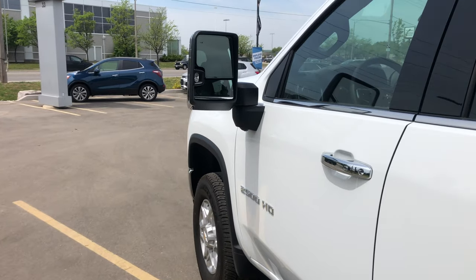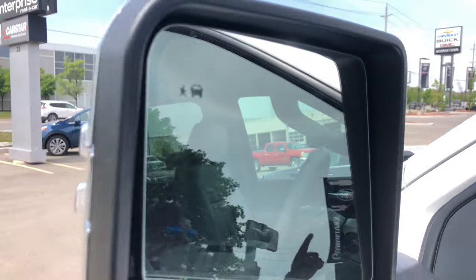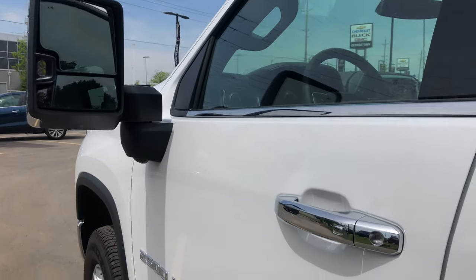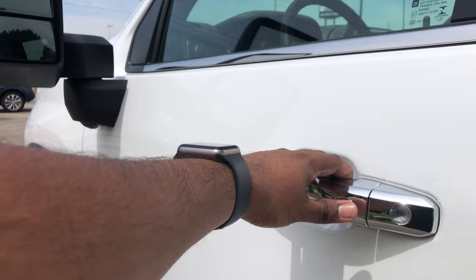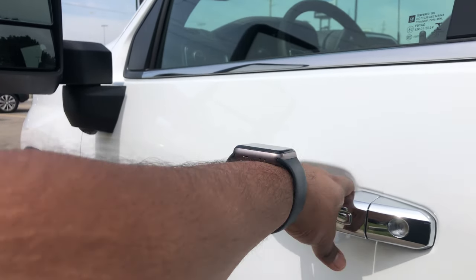As we head inside, you can see right here on the trailering mirror there's a blind spot indicator. I'll go over all the safety features once we step inside. This does have comfort access, so you just push the button on the handle — as long as you have the key fob on your person it'll lock and unlock the vehicle.